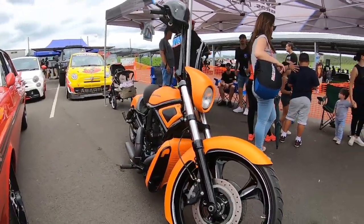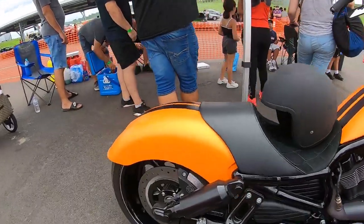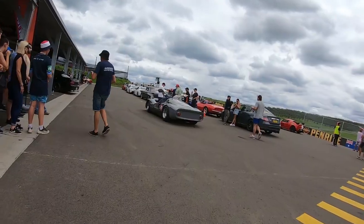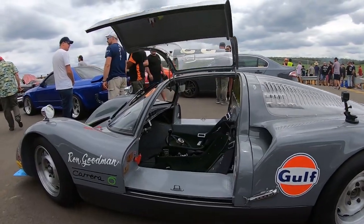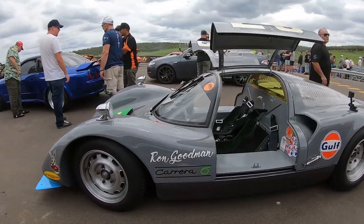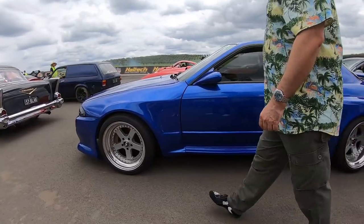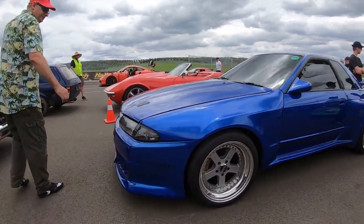We've got a Harley Davidson V-Rod — very cool, custom stitching, custom paint scheme. We've got a bit of drifting action over there. We've got a Nissan Skyline R32 with deep dish wheels, wide body, everything — very nice car.